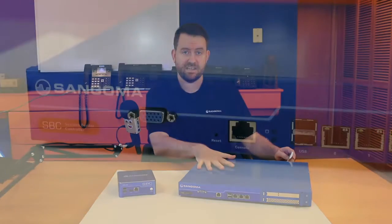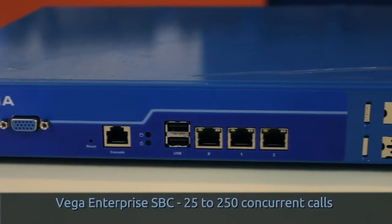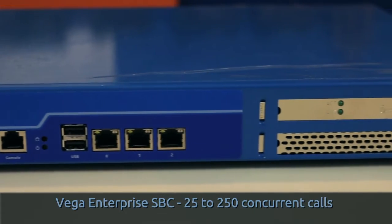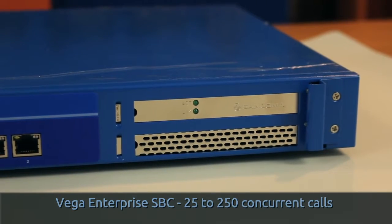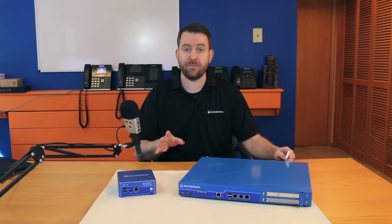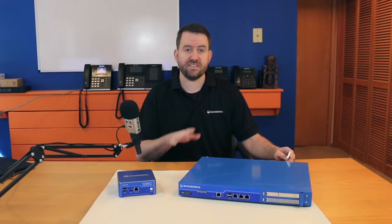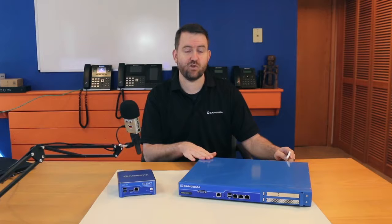Next, we have the Vega Enterprise SBC, which is made for medium to large businesses. The Vega Enterprise SBC comes in a 1U form factor. It has three gigabit ethernet ports and two PCI card slots. These can be used for terminating up to four E1, T1, or PRI connections. This SBC is capable of handling 25 to 250 concurrent calls.